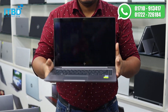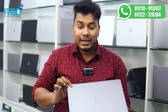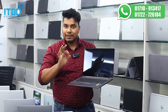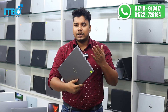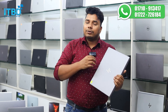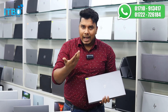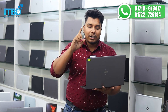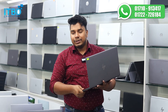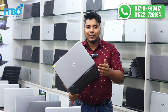HP ZBook 14U G5, Core i7 8th Gen, 16GB RAM, 512GB SSD, 2GB dedicated graphics, 8GB shared — total 10GB graphics. It has a touch screen IPS display, 3-4 hours battery backup. There are discount prices — the price is approximately $12,999.